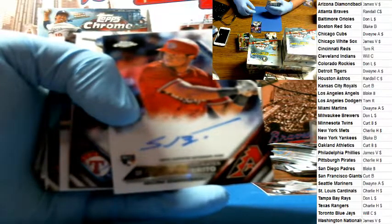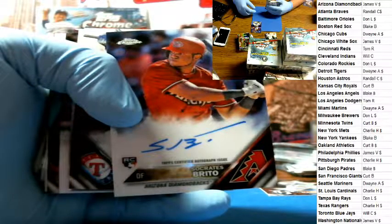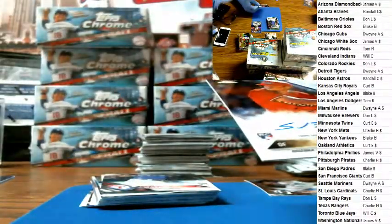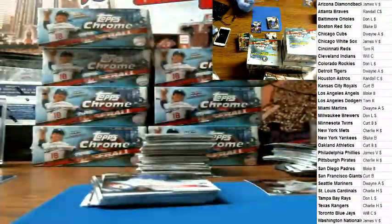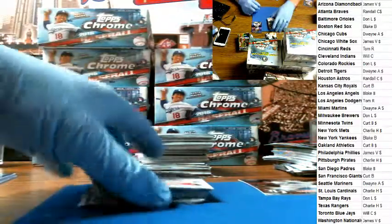Socrates Brito for the Diamondbacks, that goes to James V. So two for James now — James got the Phillies and the D-backs. Somebody tag Matthew in this Facebook video so he can come over here and I can show him. Let's see if he needs it.